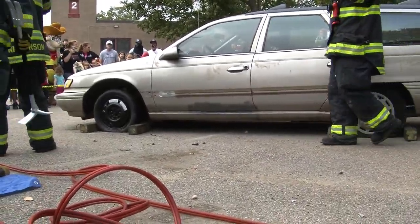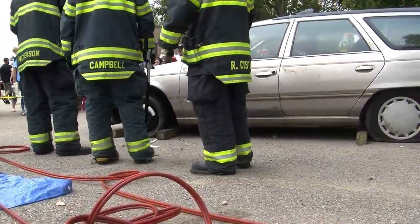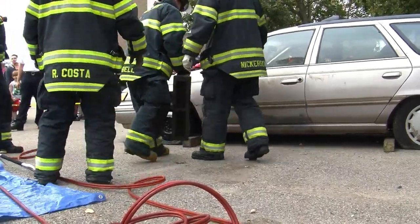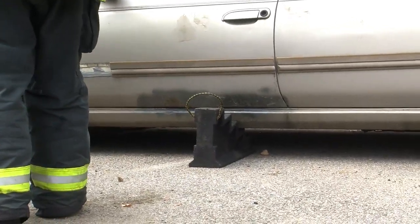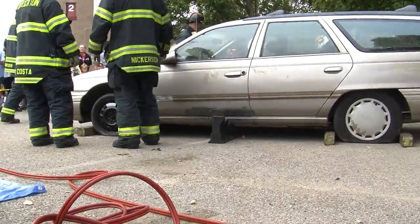As you notice, they have a donut on that front tire, so this car probably had some problems even before it was brought to the junkyard. They're going to crib the side — you can see Firefighter Campbell putting step cribbing underneath. The chalks stabilize it front to back, and the step cribbing stabilizes it laterally.